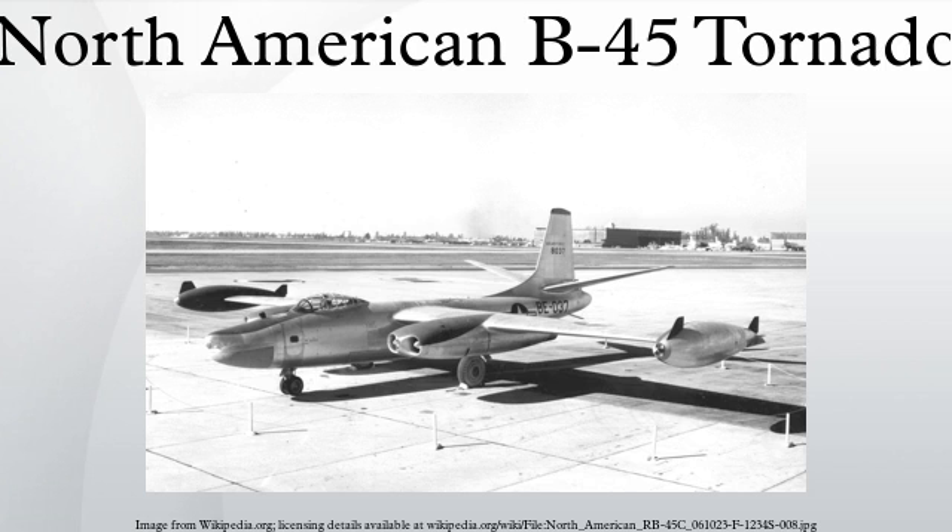RB-45Cs flew many daylight missions until early 1952, when they were converted to night operations after an RB-45 was almost lost to a MiG-15. All 33 RB-45Cs built were assigned to the 91st Strategic Reconnaissance Wing's 322nd, 323rd, and 324th Strategic Reconnaissance Squadrons. The RB-45C also flew several long-range reconnaissance missions over the Soviet Union during the mid-1950s. On July 29, 1952, an RB-45C made the first non-stop Trans-Pacific flight, having been refueled twice by KB-29s along the way.